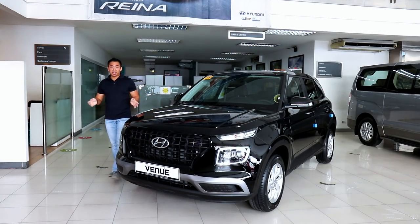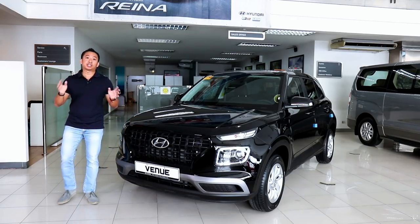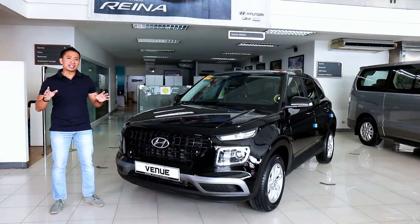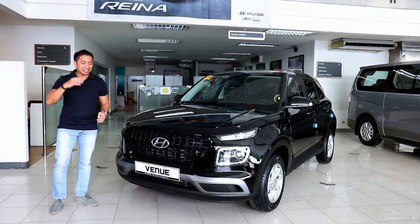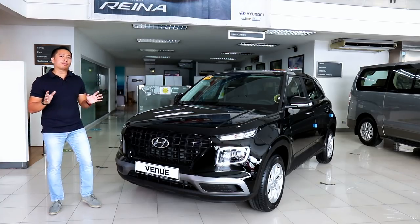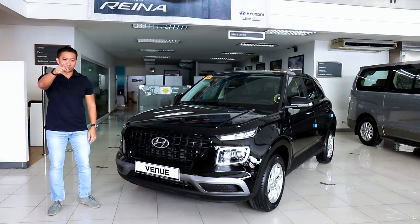The Hyundai Venue GL is a great alternative to mainstream subcompact sedans and hatchbacks, especially for people looking for more space, power, and tech in their daily drivers. The fact that it has stunning good looks for well below 1 million Philippine Pesos is an added bonus that complements an active lifestyle. But how does it compare to its similarly sized cousin, the Kia Stonic? Well, that's a story for another video.